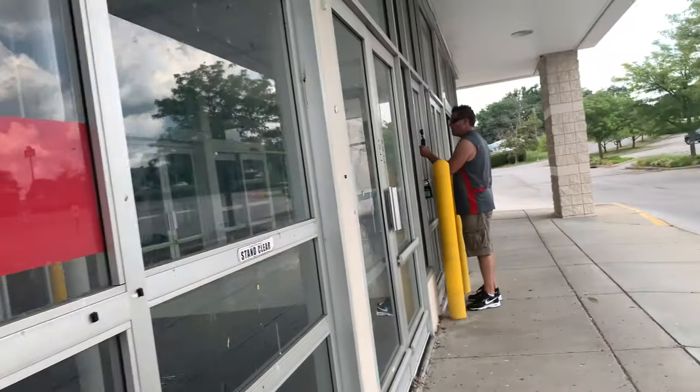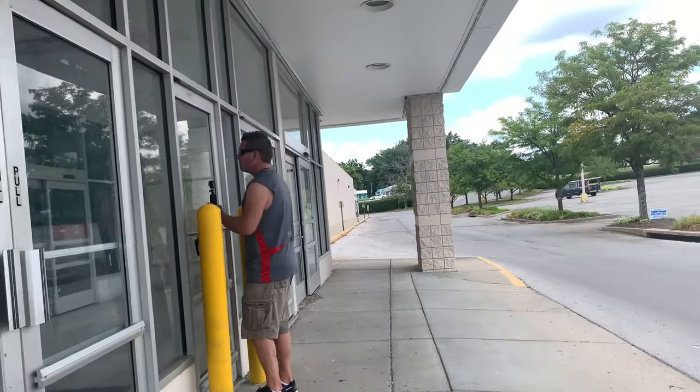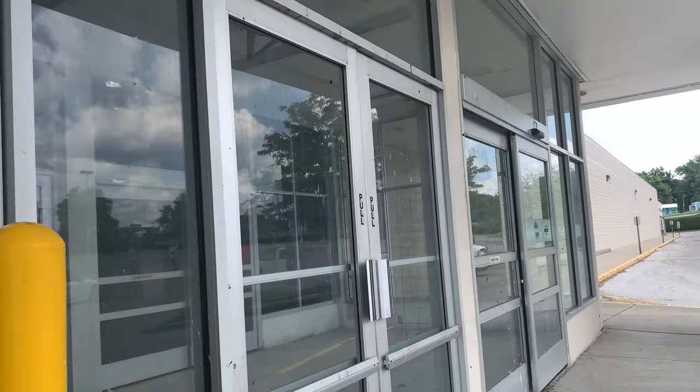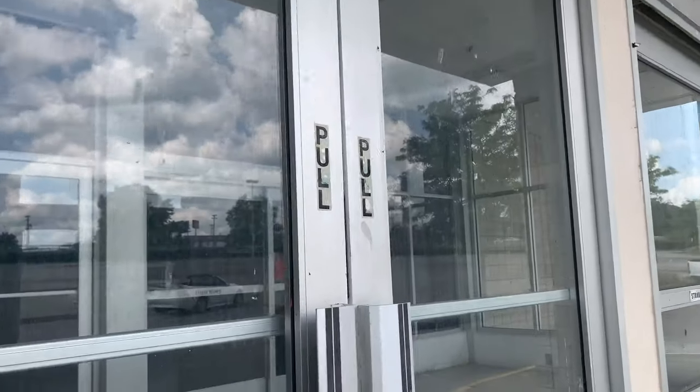No, not the Georgetown, Kentucky K-Mart — I can't believe it! So yeah, I've been trying to come to this K-Mart for a while. I'm not quite sure when this K-Mart closed, but if anybody knows, please let me know in the comments section below.